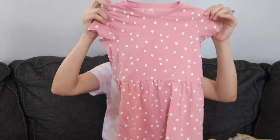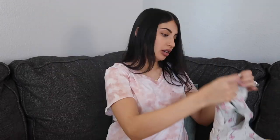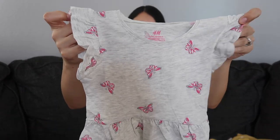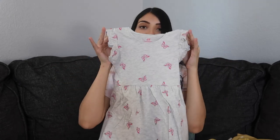This next one is also for Aurora — it's a dress, just pink with white hearts all over it. And this one is also for Aurora: it has ruffle detail on the sleeves and it's gray with pink butterflies.